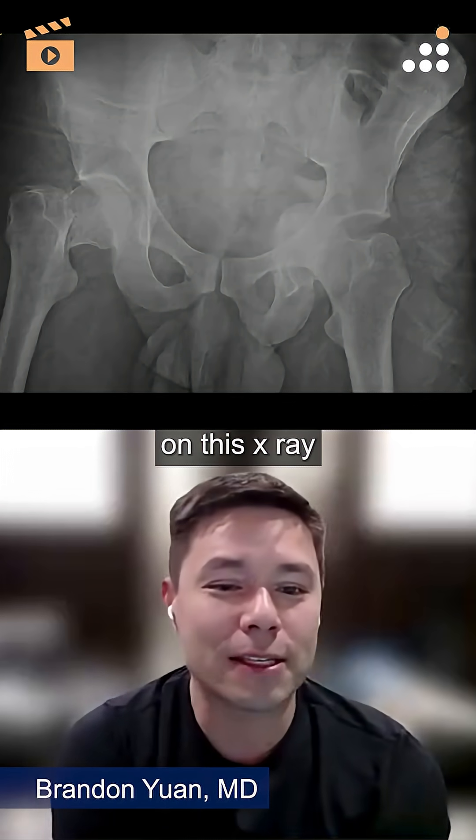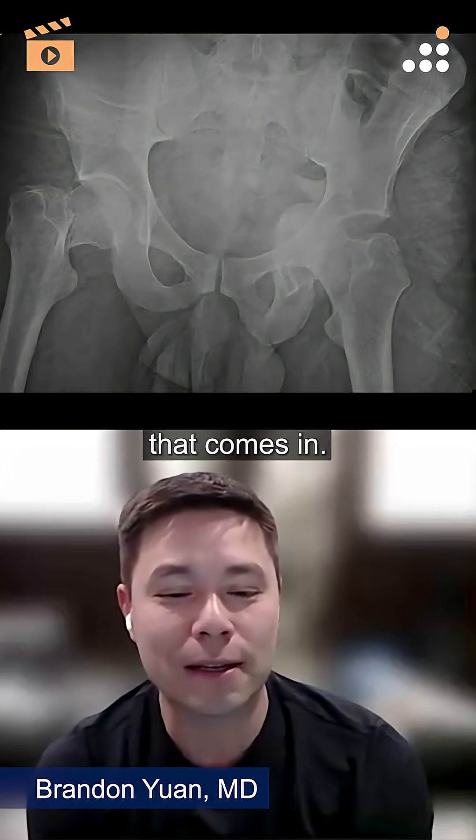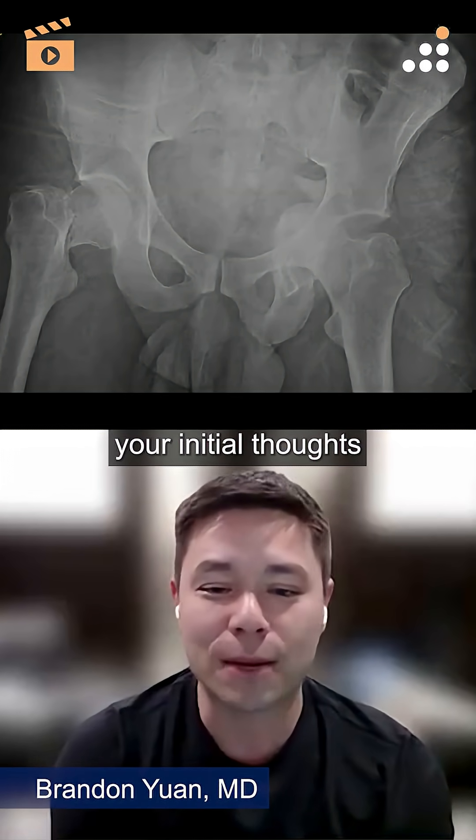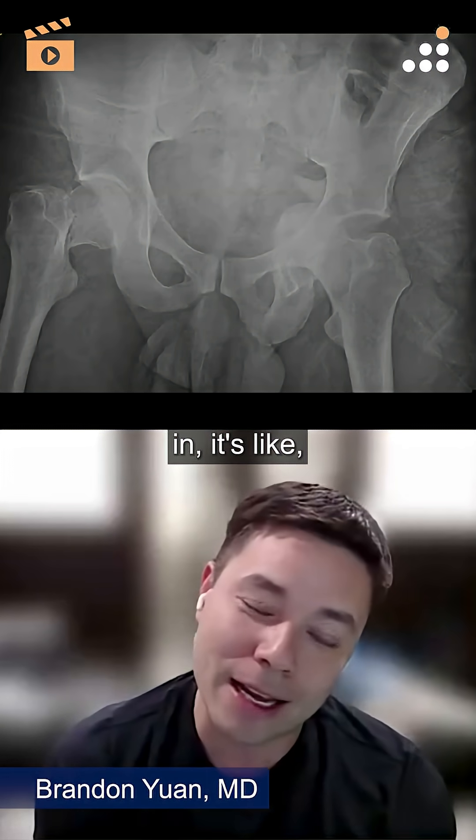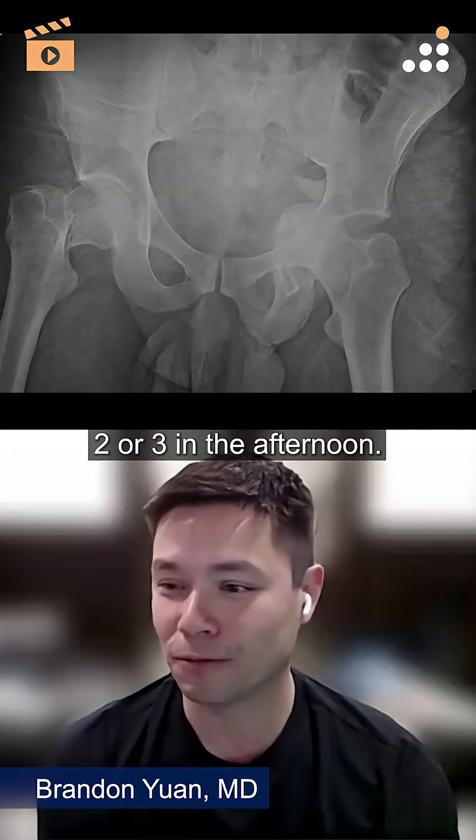Dan, maybe you can comment on this X-ray of this 25-year-old male that comes in — what your initial thoughts on management for this patient are. I'll tell you in advance, this guy comes in around two or three in the afternoon.